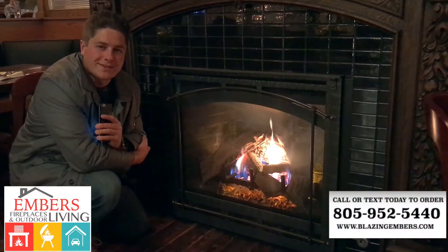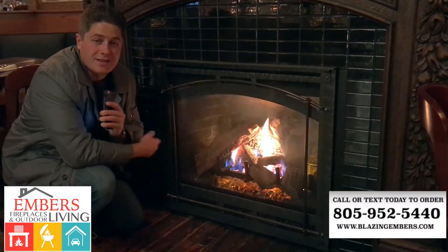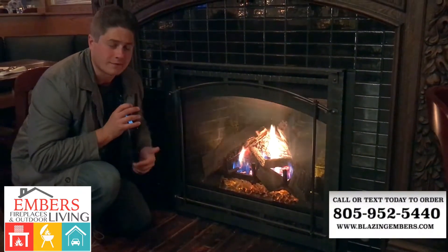Hi, my name is Trevor with Embers Fireplaces and Outdoor Living. What we're showing you today is the Heat and Glow series — this is their 7000 and 8000 series. This is mainly an idea for more of a rustic fireplace.